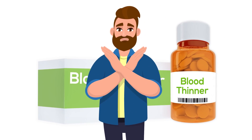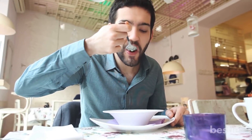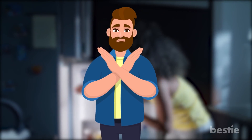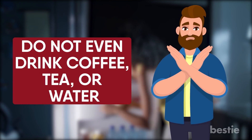Secondly, before your surgery, stop taking any blood thinning medications you may have been taking. The night before the procedure, eat a light meal such as soup and salad. Do not eat or drink anything after midnight and the morning before the procedure — don't even drink coffee, tea, or water. Follow any other instructions your provider gives you.